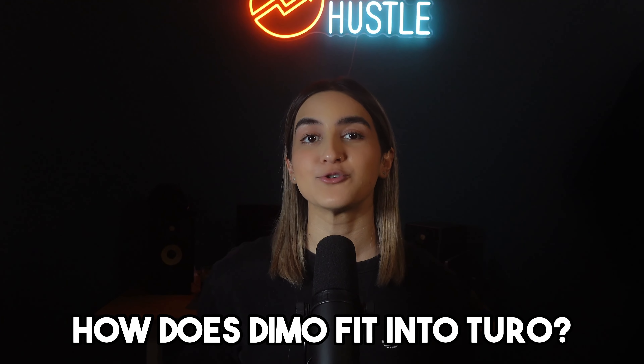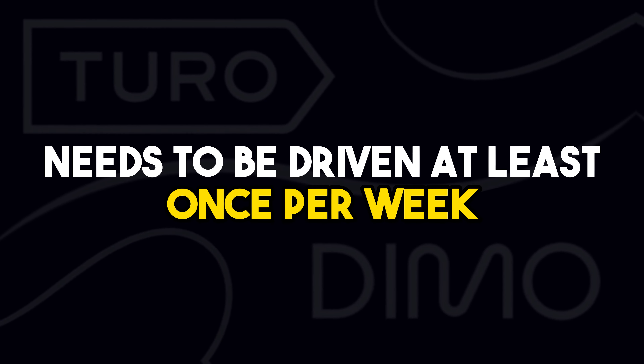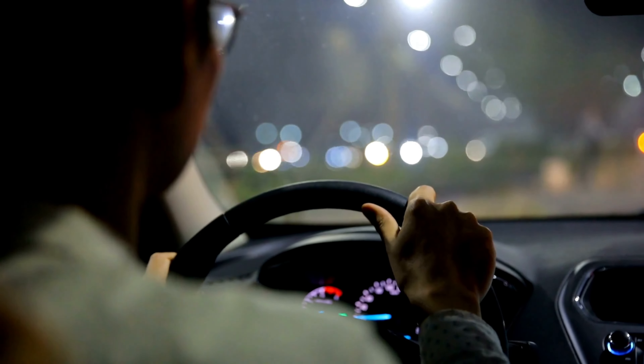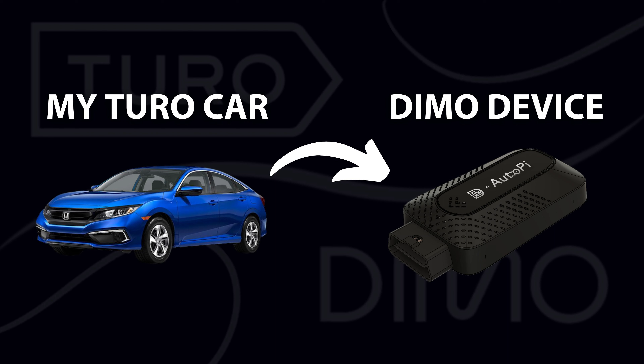So how does Deemo fit into a Turo business? Deemo allows the owner of the vehicle to earn rewards in exchange for the data that's being collected as the car is being driven. In order to earn rewards, the car needs to be driven at least once per week. Since the car is being driven anyway by renters, there's no additional work. I connected the device to my car, which is being rented out on Turo, and after using Deemo for a few months now, I've learned a lot about the platform.